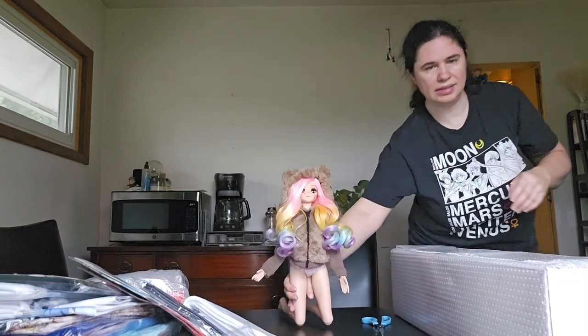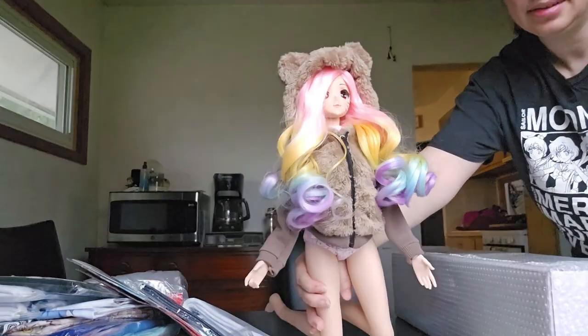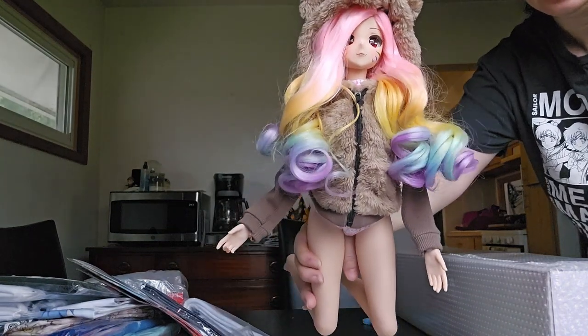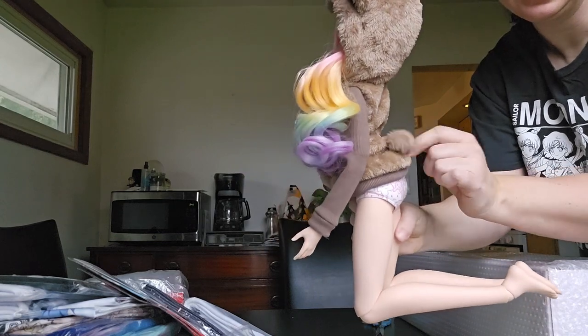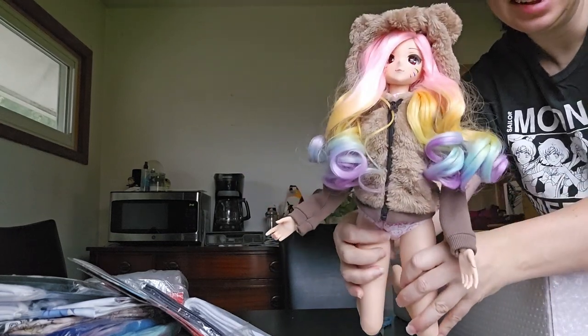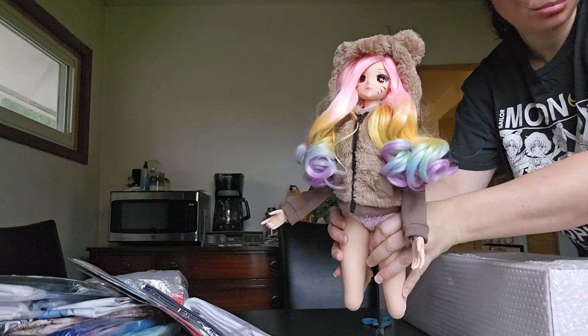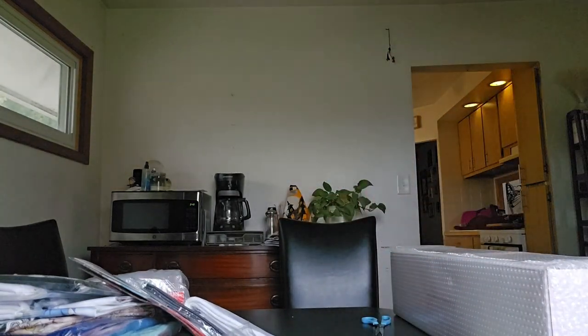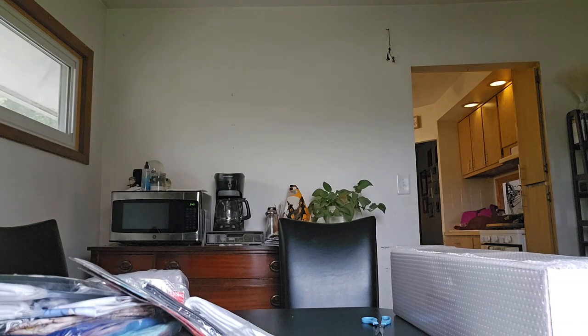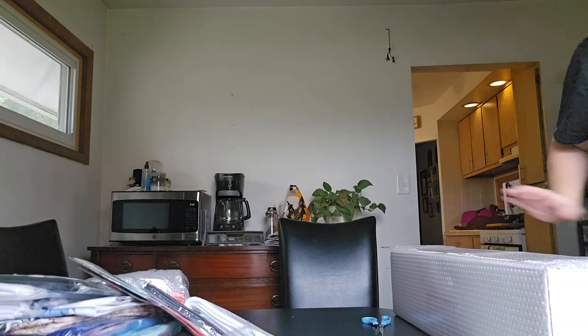Let me bring it closer so you guys can see — isn't that cute? Oh my gosh, and it even has a little bear tail on the back! That's adorable. Pretty cute. All right, so I'm going to actually move her aside so I can open up that doll.